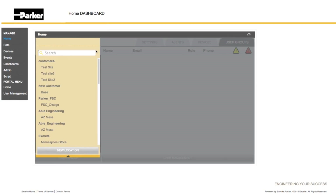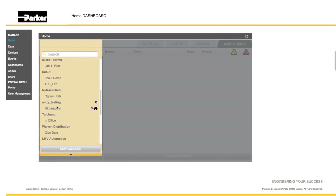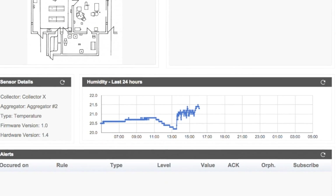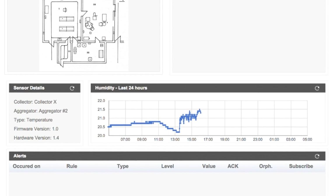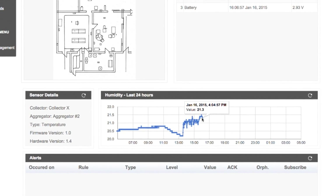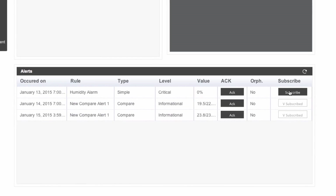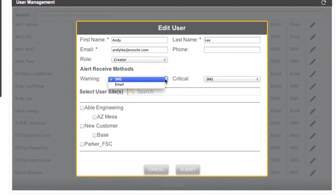All data is tracked and directed to Scout's easy-to-use web-based interface that allows users to view real-time data and customized alerts, giving users 24-hour access to their compressed air system's performance via a web-based dashboard. Users can set which alerts they want to receive, how often they want to receive them, and if they want to receive them via email or text.